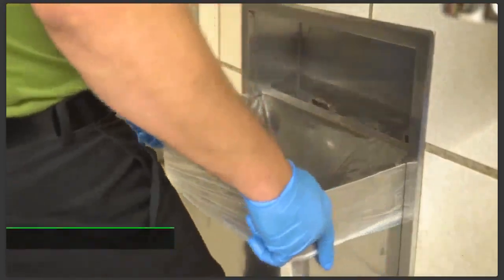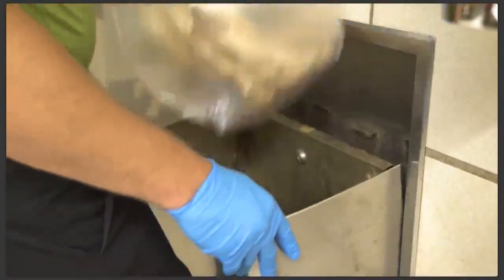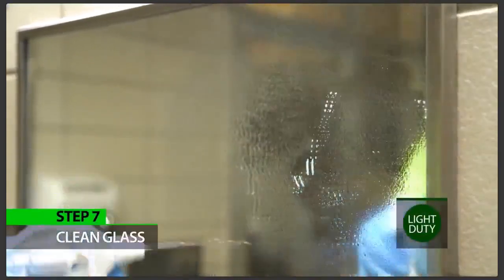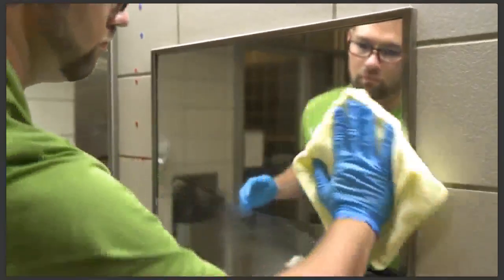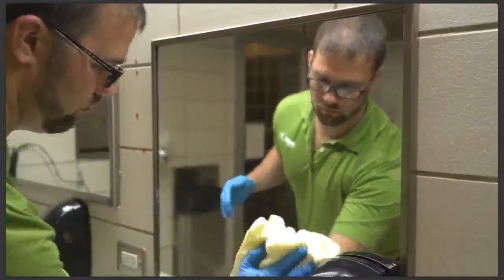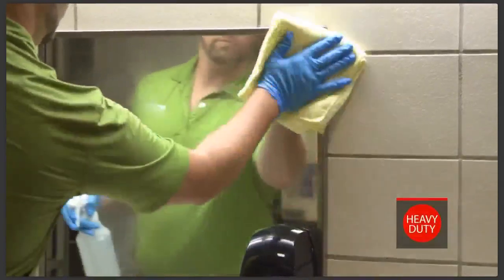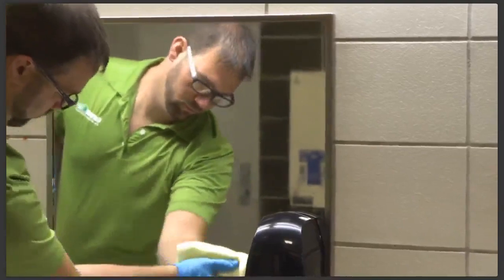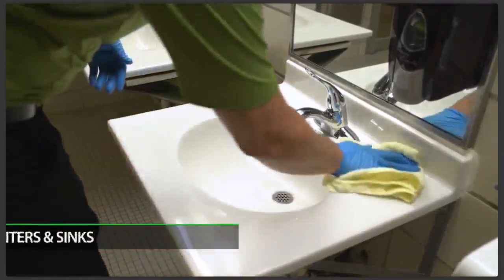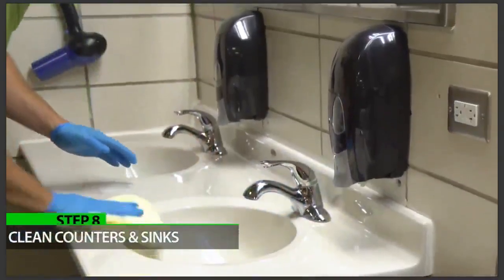Step six: remove trash. Remove full trash bags and replace with fresh liners. Step seven: clean glass. Use the light duty green in a spray bottle to clean glass, mirrors, stainless steel, and all other shiny surfaces. Use clean paper towels or microfibers on mirrors to ensure streak-free results. If streaks occur, clean the mirror with red heavy duty dilution to remove residue, then resume daily cleaning with light duty green. By now, the heavy duty red should have sat for at least five minutes.